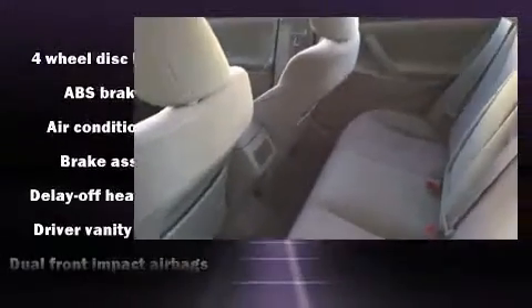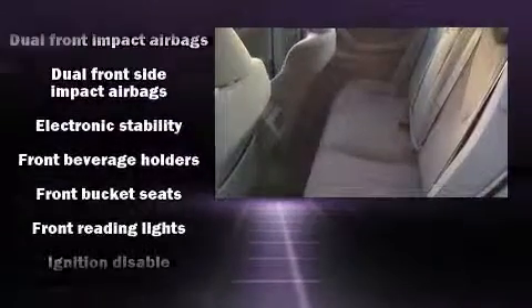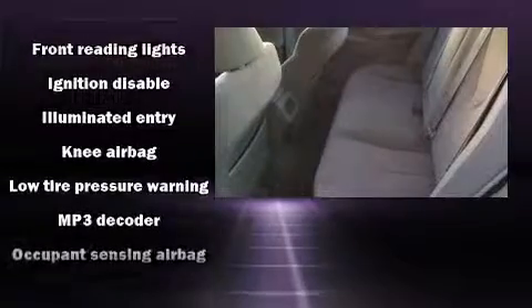Toyota prioritized practicality, efficiency, and style by including delay-off headlights, variably intermittent wipers, an outside temperature display, and power windows.